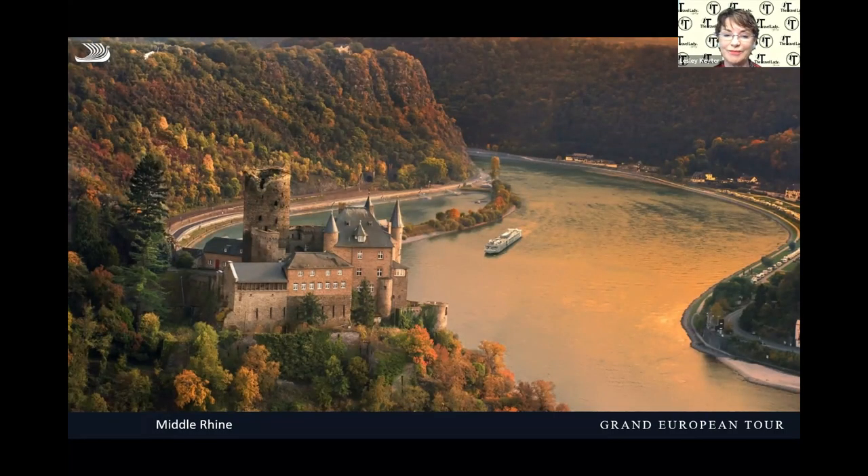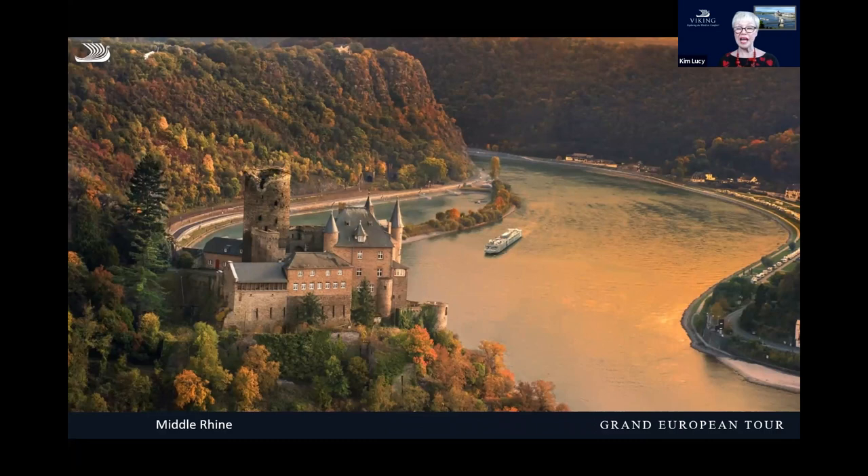We also travel through the beautiful central part of the Rhine Valley called the Middle Rhine, a UNESCO World Heritage Site. This is one of my favorite stretches of the river, and we do it during the daytime hours. There are 40 castles and our guides will talk about these as we transit through. What you're looking at here is the Cat's Castle, and around the corner is the Mouse Castle — they were owned by two different families who used to fight over control of the tolls collected from ships on the river. You'll enjoy this with a glass of wine as you sail through these beautiful stretches.